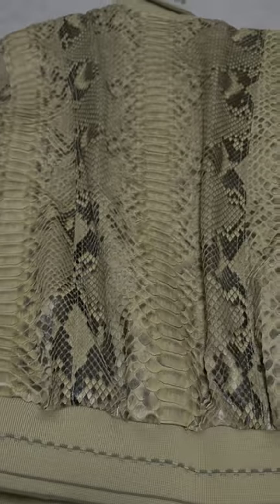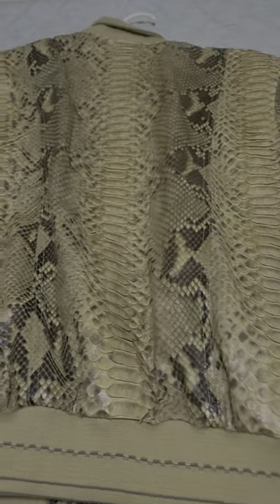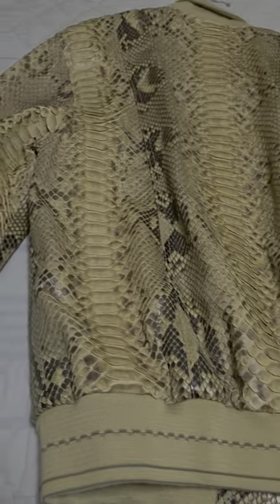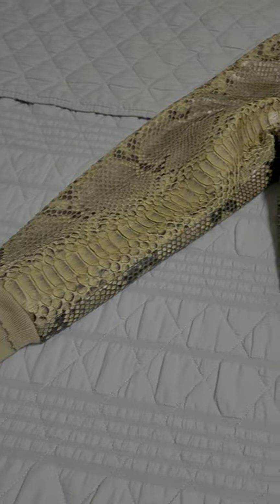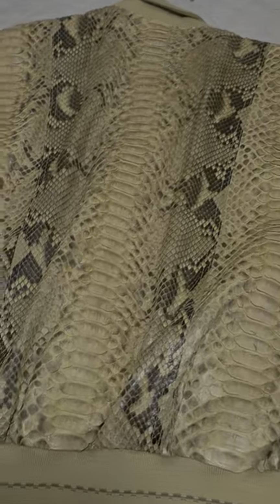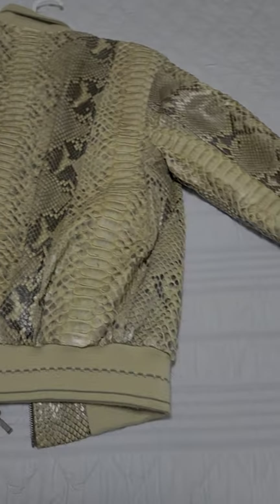And then we'll turn it around and you can see the back of it — it's absolutely a fantastic jacket in every sense of the word, genuine python skin. Right here with Mr. Sunshine in the world of fashion, there you have it, hope you enjoyed it, thank you.